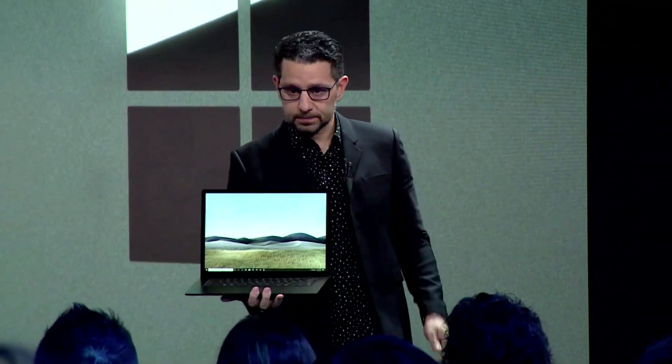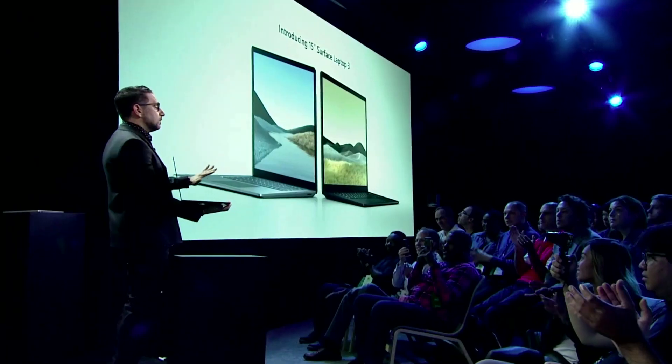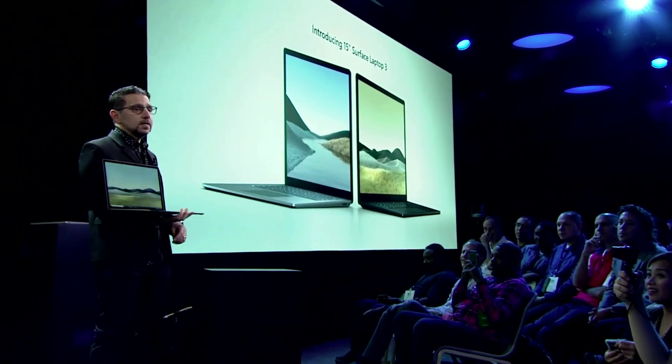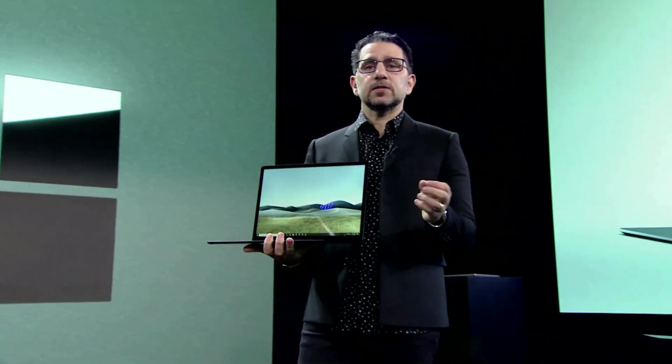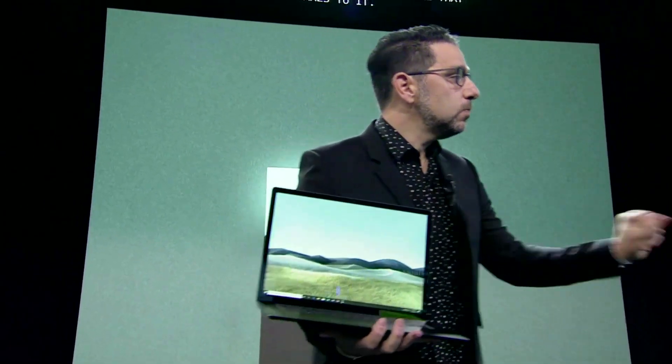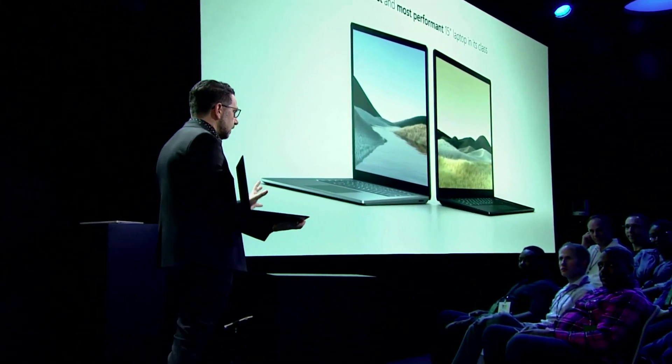We're excited to announce the new 15-inch Surface Laptop 3. Look at that screen — there is nothing out here that compares to it. Nothing. This is a product that feels almost weightless relative to its size. You throw this product in your bag and you move full speed. You want more real estate, more screen, because that's what pushes you to more productivity — because that's your piano keys.